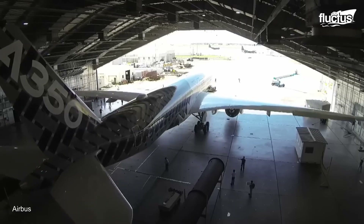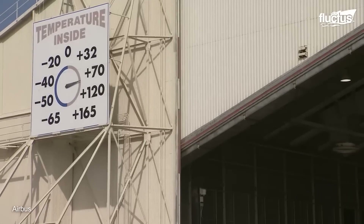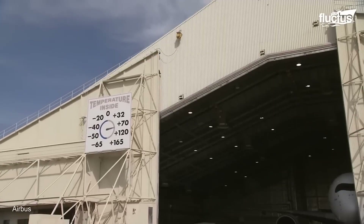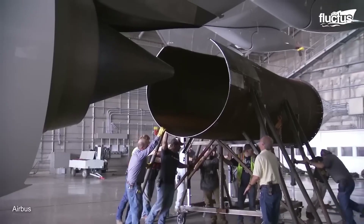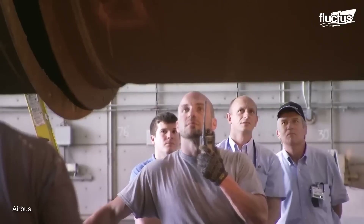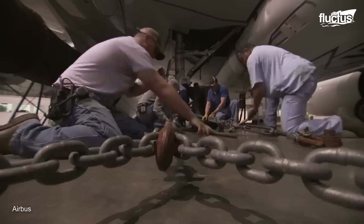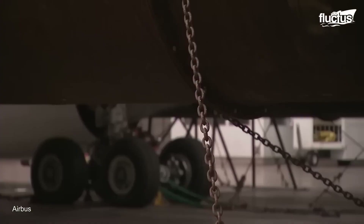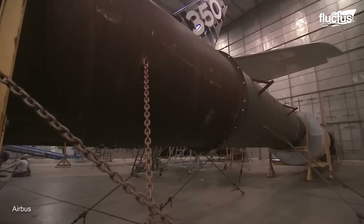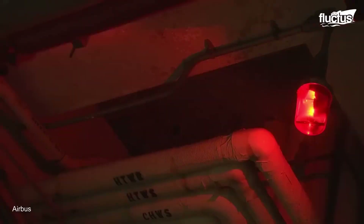Here, the A350-XWB was exposed to temperatures varying from a scorching 45 degrees Celsius to a frigid negative 40 degrees Celsius. This rigorous testing was critical for validating the performance of various aircraft systems, but Airbus was not quite done with the plane.